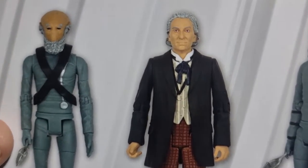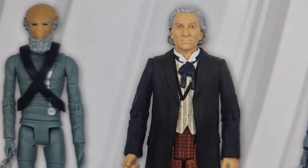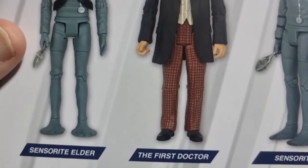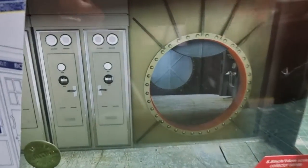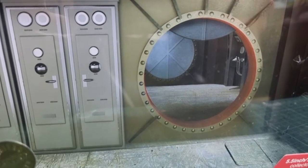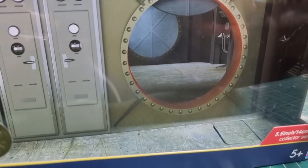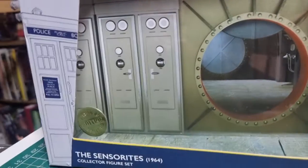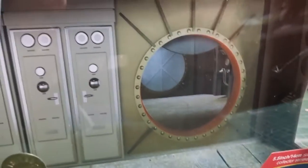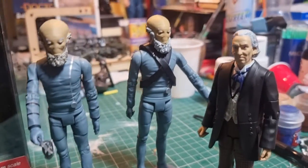Then you get a reissue of the Hartnell one, which I have got and repainted. Let's get this open and have a look. I do love the vacuum packaging — it's great, it's got a real sense of depth to it. If you look into the spaceship, that's a nice box — a lot of effort gone into that.